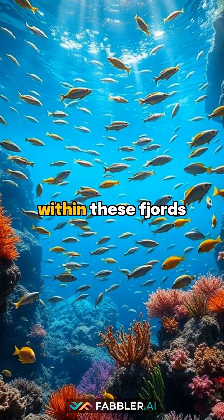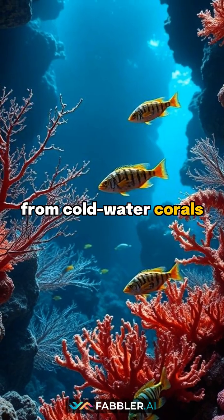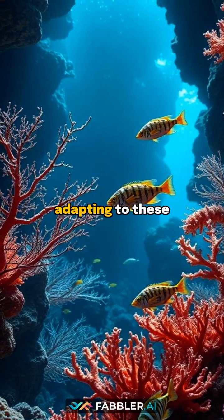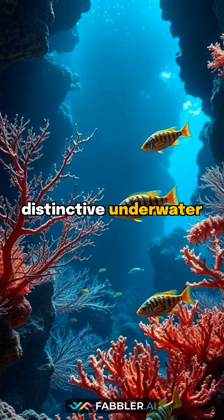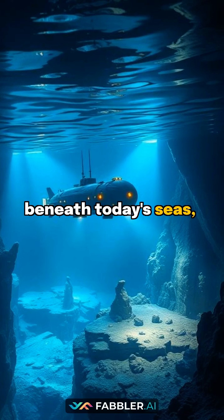The unique ecosystem within these fjords supports diverse marine life, from cold-water corals to rare species of fish, adapting to these distinctive underwater canyons. What other ancient landscapes lie hidden beneath today's seas, waiting to tell their stories?